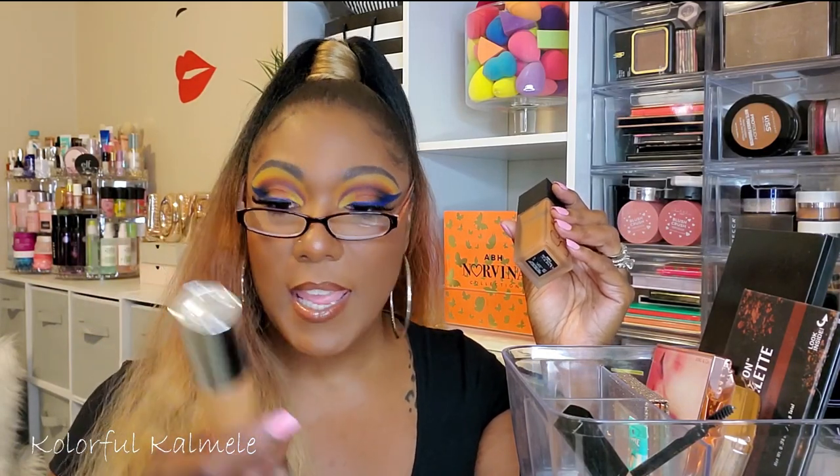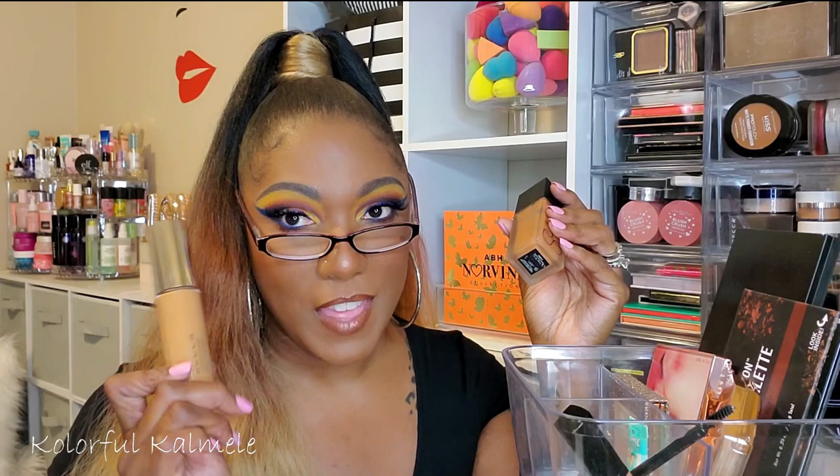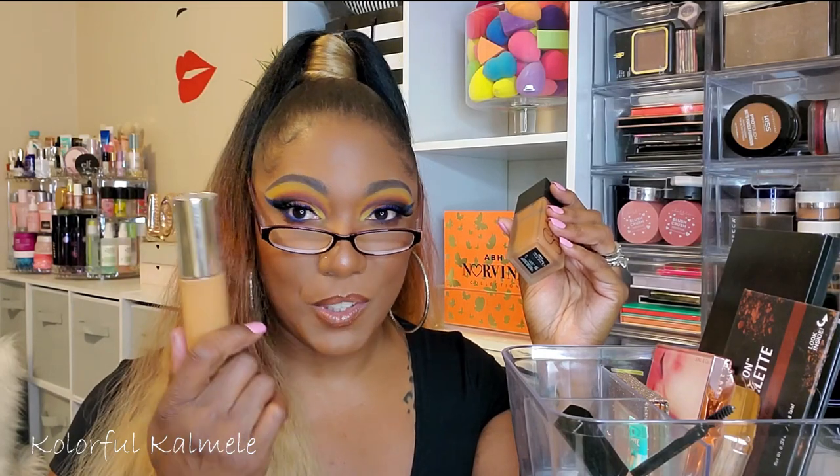For foundations, I used the Becca Ultimate Coverage 24-Hour Foundation. I picked it up from the Boxycharm pop-up in shade Maple, which comes off a little light on its own, but once I do my full face — powder, concealer, all of that — it works out well. This foundation has crazy full coverage and it is a little thick, so if you don't like full coverage or thickness, this might not be for you.